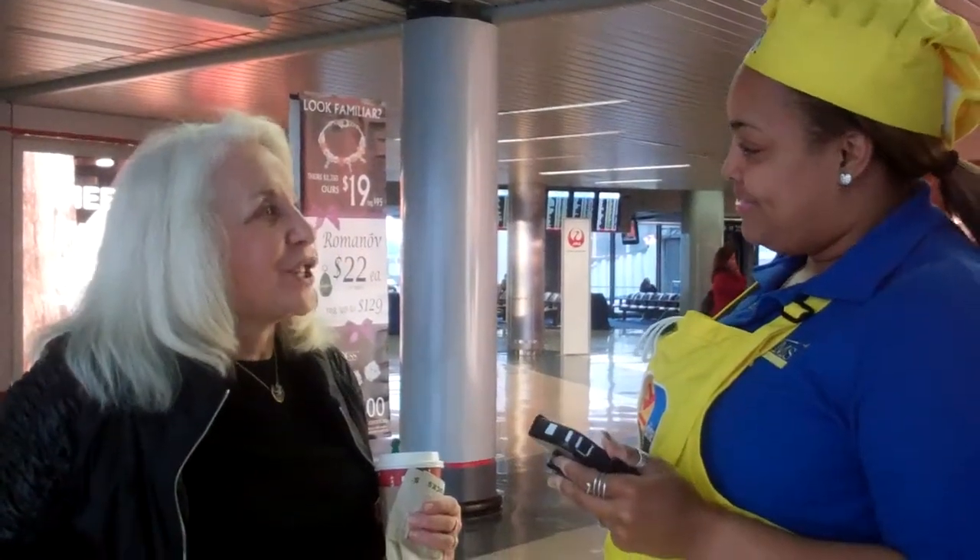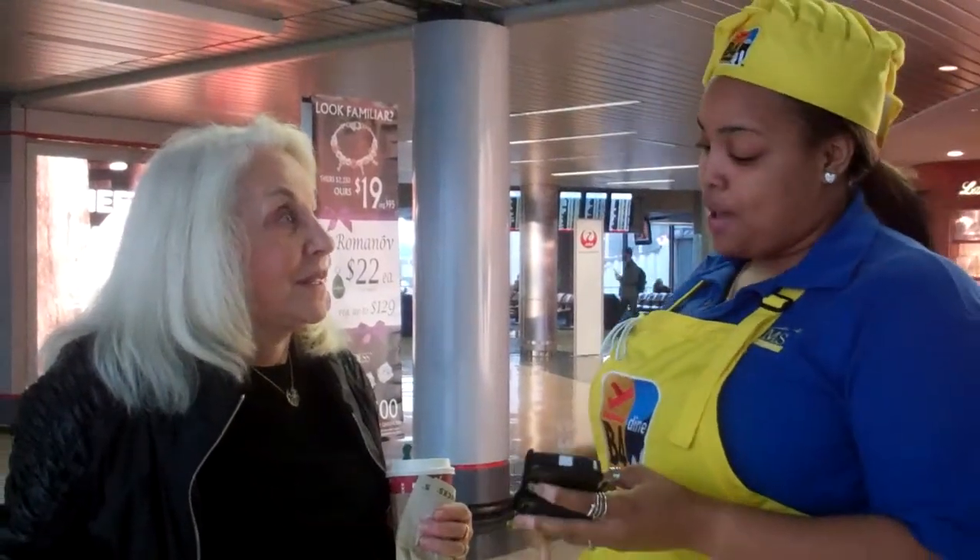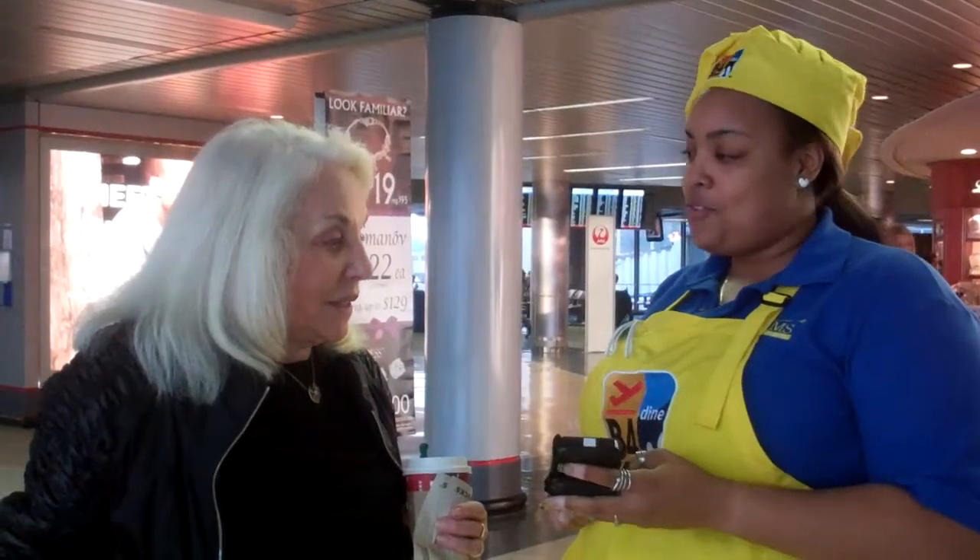Hi, my name is Jasmine. Hi, Jasmine. It's nice seeing you here at O'Hare Airport. I want to introduce a new application to you. It's called Before You Bore.